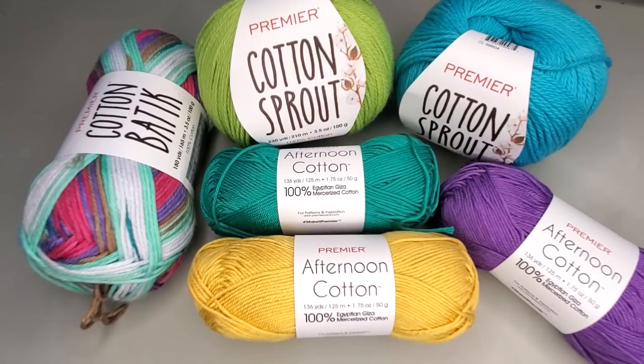I do not have all of the types of Premier cotton on my desk. I decided not to feature the home cotton or the just cotton in this episode because I have compared those in another episode. Today we are solely focusing on the three brand new cottons being featured currently on premieryarns.com.